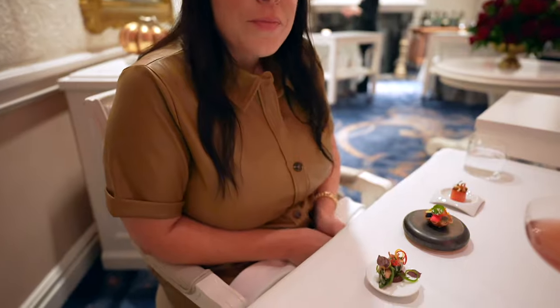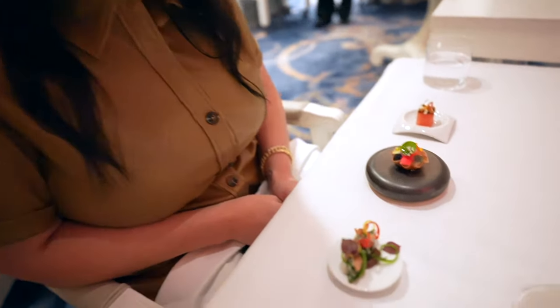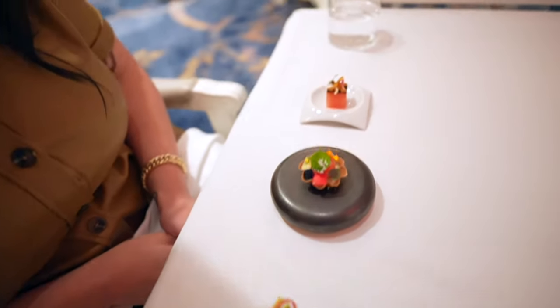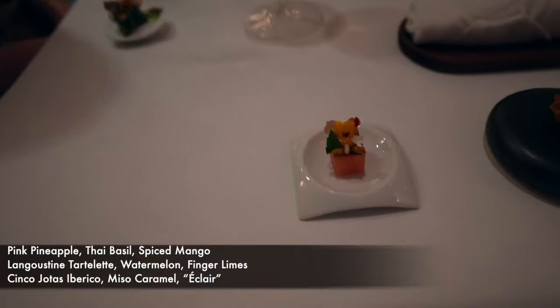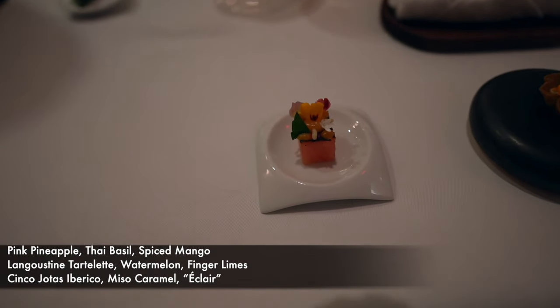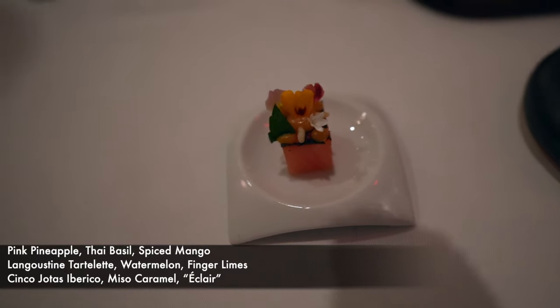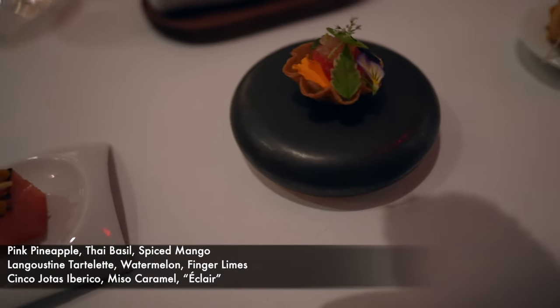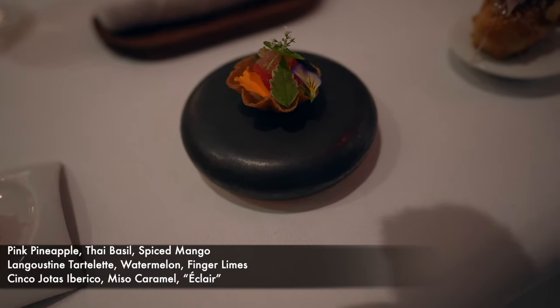Our first tasting course is out — look at these, it's like an arc, it's crazy. Beautiful. So the first one is going to be a pink pineapple from Costa Rica. The middle is a Thai basil spiced mango langoustine topped with jalapeño.